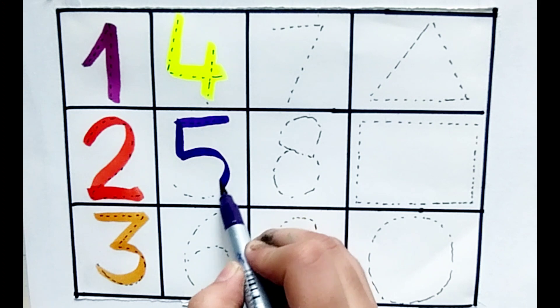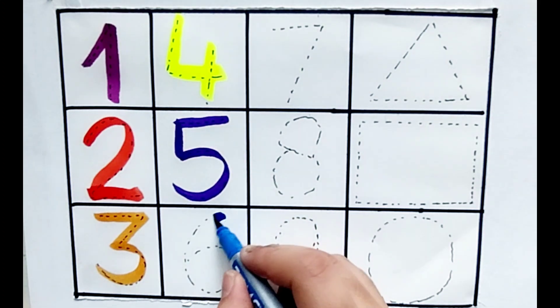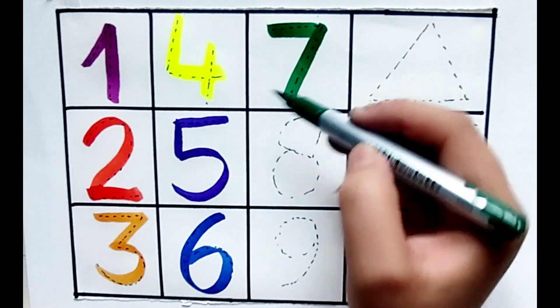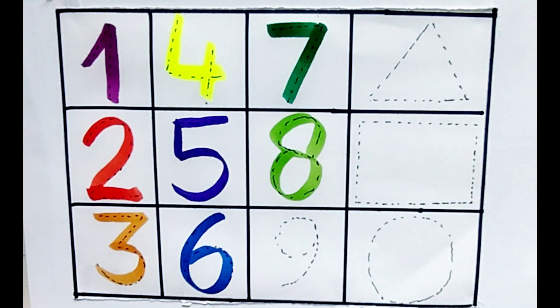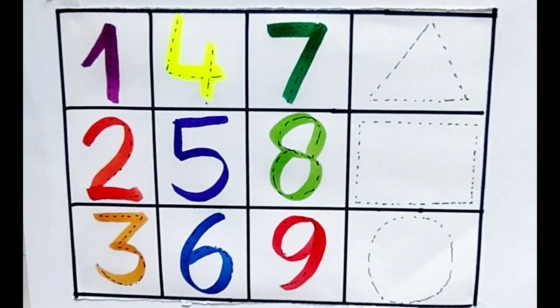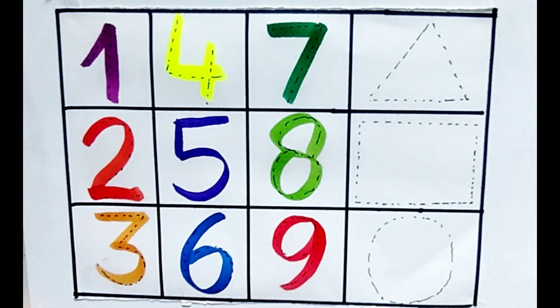Number 5. Number 6. Number 7. Number 8. Number 9. 1, 2, 3, 4, 5, 6, 7, 8, 9.